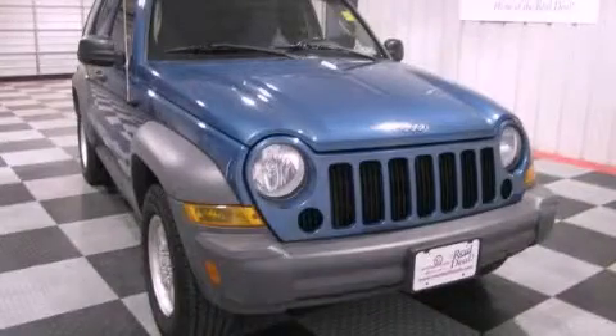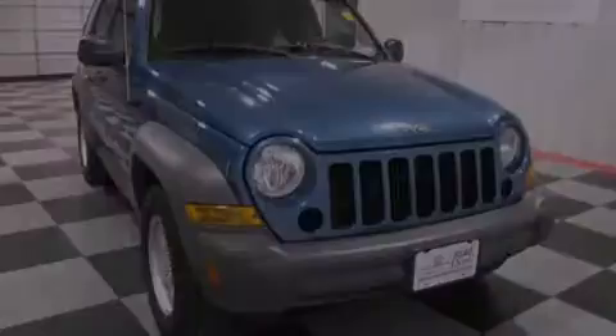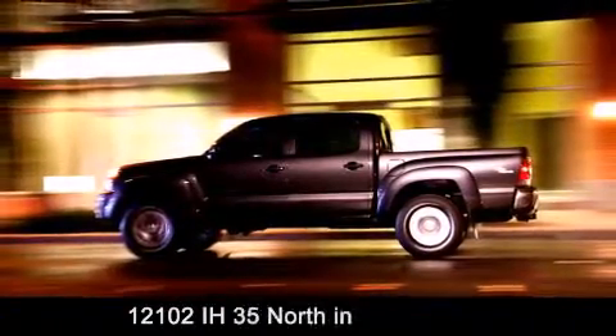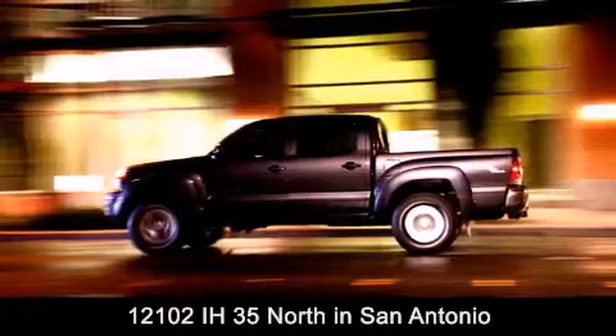Call now to find out how you can own this breathtaking vehicle. Universal Toyota is conveniently located at 12101 Interstate Highway 35 North in San Antonio.